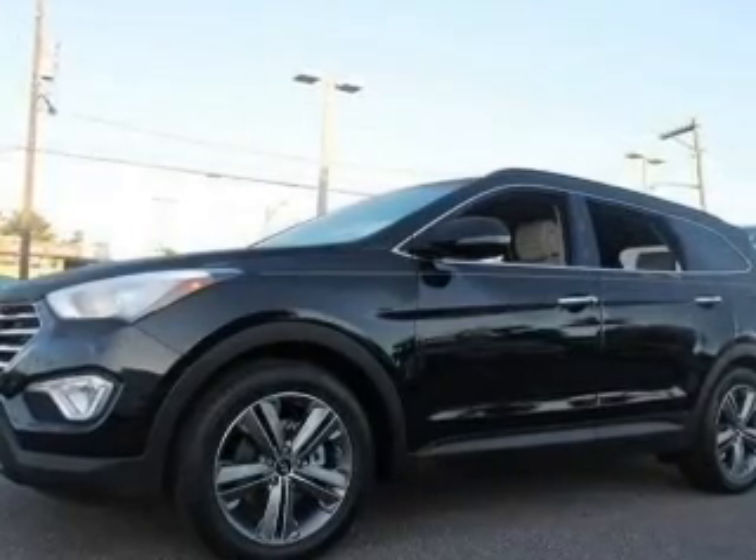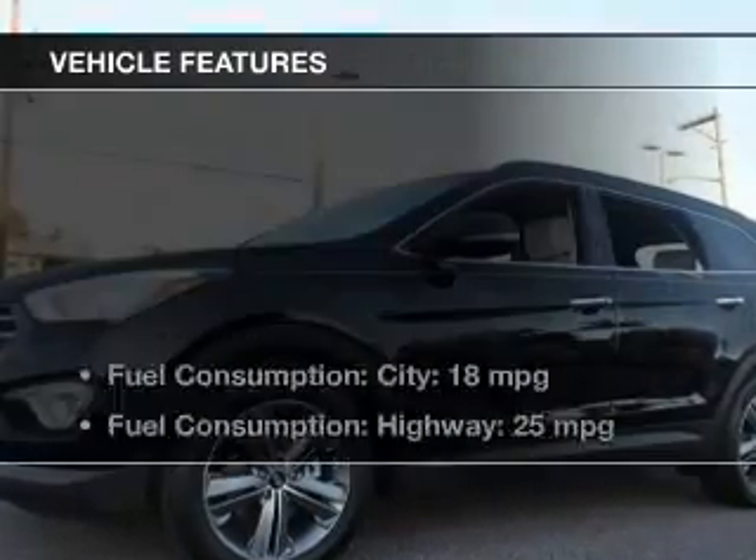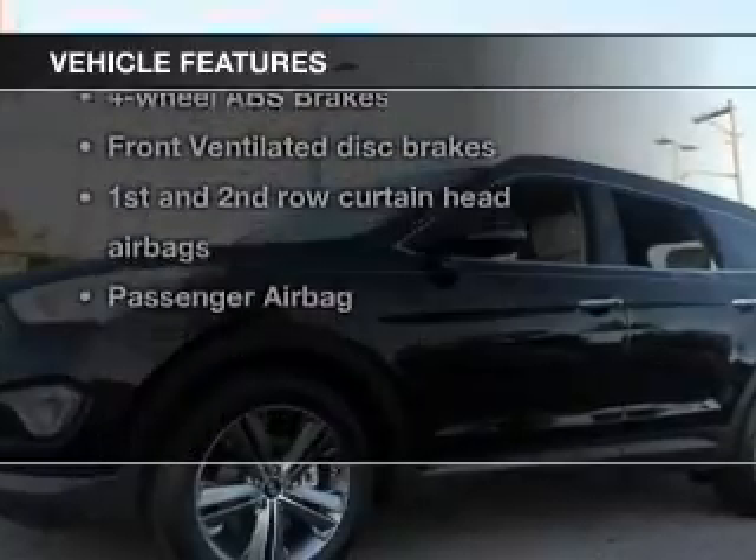Heated seats make cold weather driving more endurable. This car has separate passenger temperature controls. Plus, enjoy these notable features that are included in this vehicle.